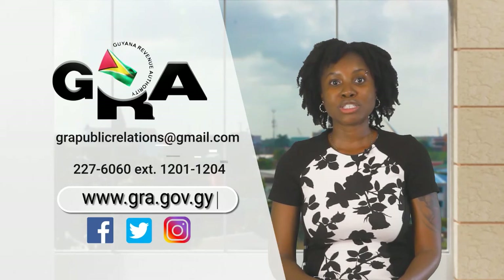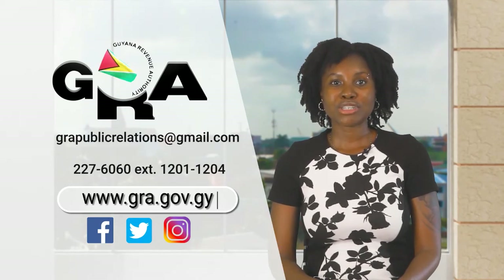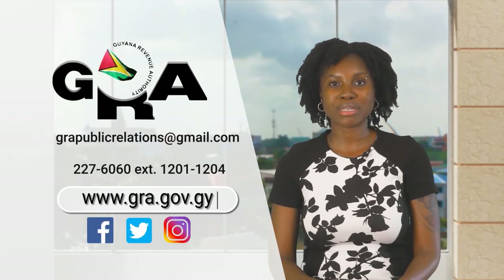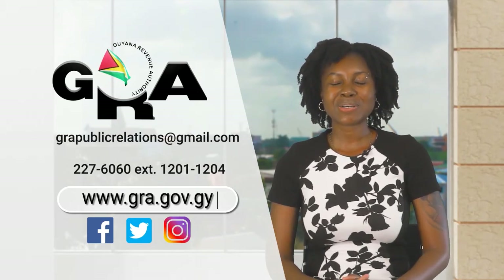That's all we have for this week's TalkTax. For more information, visit our website at www.gra.gov.gy and our social media channels. I'm Nikisha Castello — see you next time.